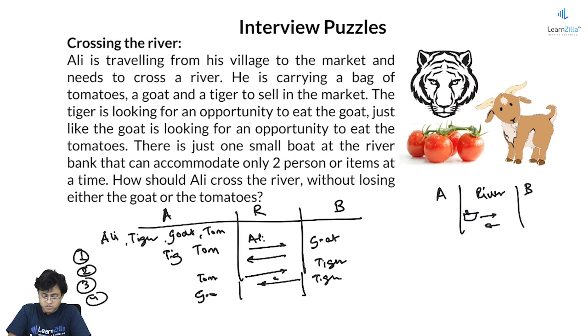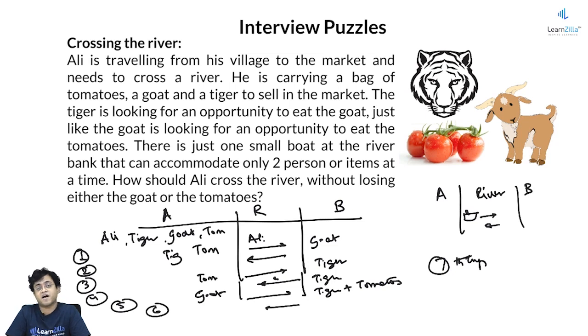Next, he leaves the goat on bank A and travels to bank B with the tomatoes — trip 5. He keeps tiger and tomatoes on the other bank. Then he makes the 6th trip and comes back. On the 7th trip, he travels back with the goat to the other bank. By doing this, he makes sure that the goat and the tomatoes are never left alone, and neither are the tiger and goat. He always keeps tiger and tomatoes together since tiger won't eat tomatoes. So there are 7 trips in all to transfer the entire lot — tiger, goat, and tomatoes — to the other end of the bank.